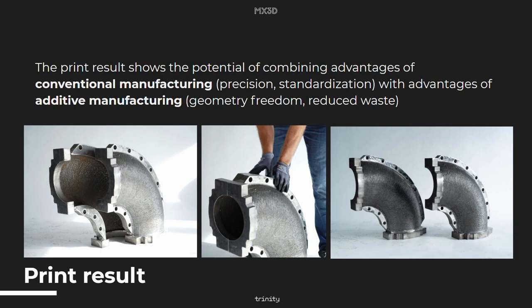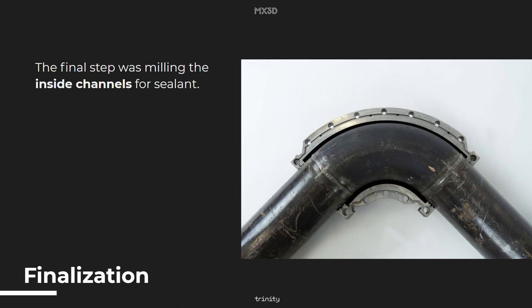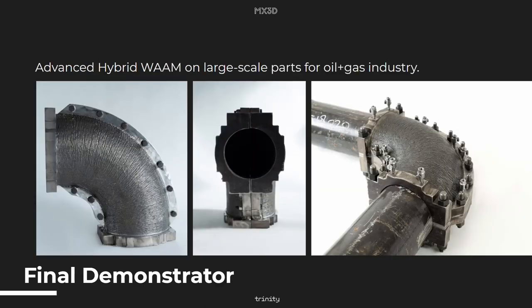In sum, the print result shows the potential of combining the advantages of conventional manufacturing — CNC milling for precision and standardization — while using the advantages of additive manufacturing for geometry freedom and reduced waste. To conclude, the final step was milling the inside channels for the sealant to make sure the clamp is functional, and we even did a pressure test to make sure that the clamp performed as it should. This demonstrator shows that advanced hybrid WAM is a feasible manufacturing technology for large-scale parts for the oil and gas industry.